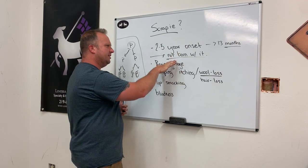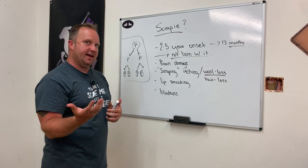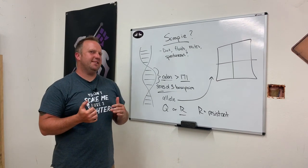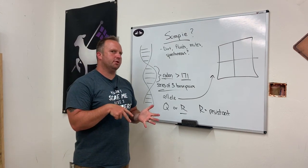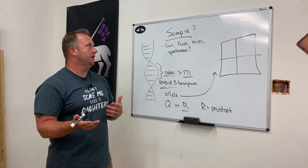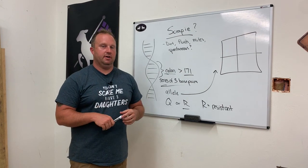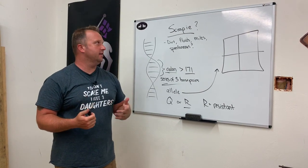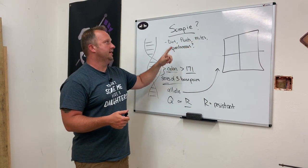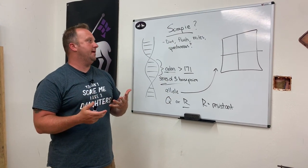So the animal isn't born with Scrapie, but how do they get it, and how do we know if an animal has a propensity to develop it? Scrapie prions are very, very hard to kill — they've been shown to live in soil for many years. It can live in soil, in bodily fluids, and it can be carried by mites. It's even occurred spontaneously where they don't know how it came to be. But there is a way to prevent it, and this is what major producers do — and this is where the Scrapie ID tags come into play.